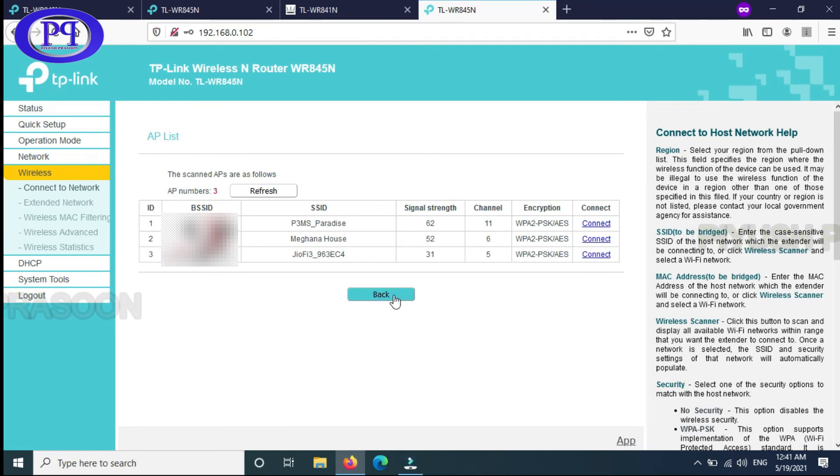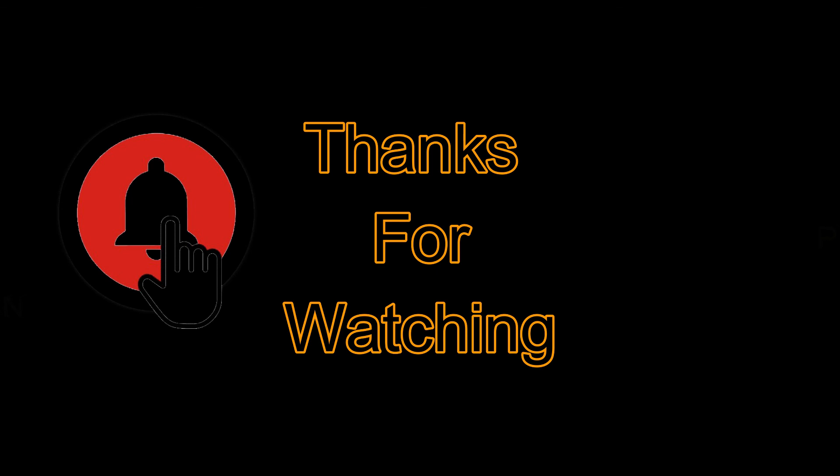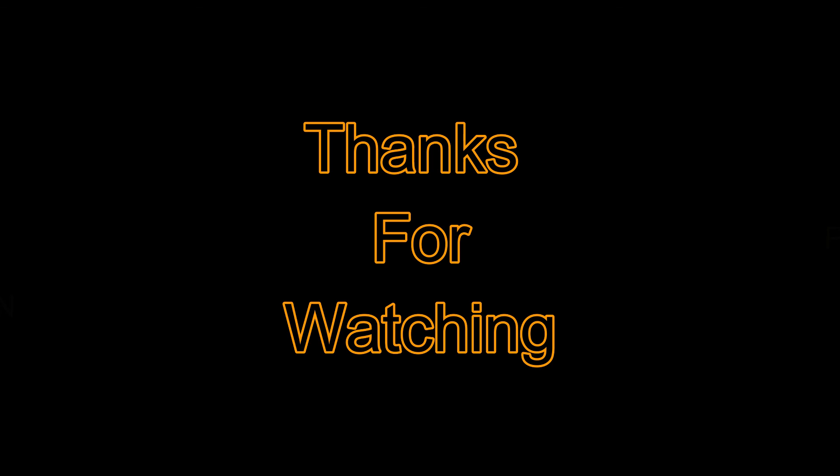You can check the signal strength and accordingly adjust the distance between the two routers to get better connectivity. That's it for this video. Comments and recommendations are always welcome. This is how you configure the latest series of TP-Link router into extender mode. Feel free to comment below if you have any doubts. If you found this video informative and helpful, please share it with others and like the video. Subscribe to my channel and press the bell icon to get quick notifications whenever I upload a new video. Thank you, see you in the next video!